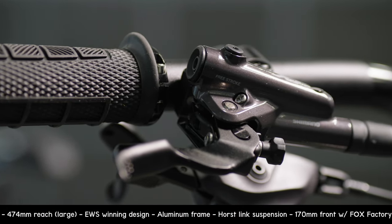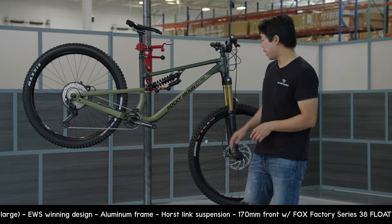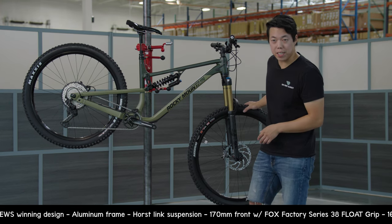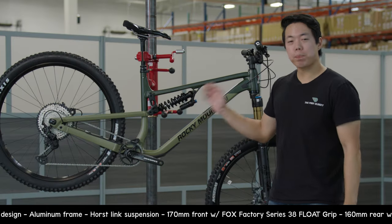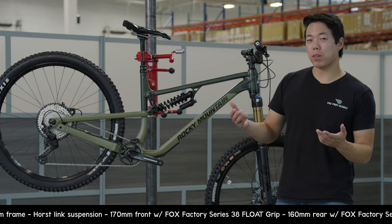The Altitude comes in 27.5 and 29 versions — this is a 29er. It uses RaceFace AR30 aluminum wheels with a 30 millimeter internal width. This build comes in at 35 pounds 13 ounces.